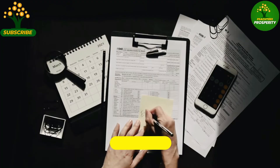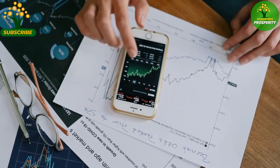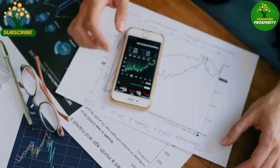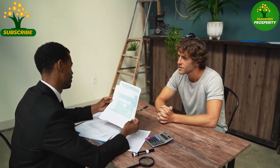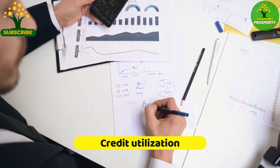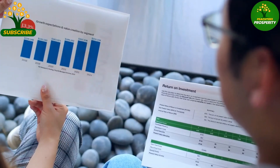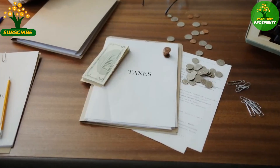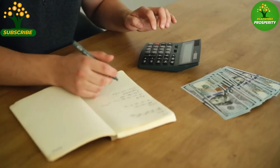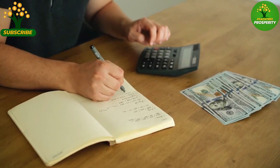What lenders look for: FICO scores heavily weigh an individual's payment history, as it serves as a predictor of future credit behavior. Consistently making on-time payments can help maintain and improve FICO scores. FICO scores also consider the credit utilization ratio, which reflects the amount of credit used compared to the total available credit, and keeping it below 30% is generally recommended for optimal FICO scores.